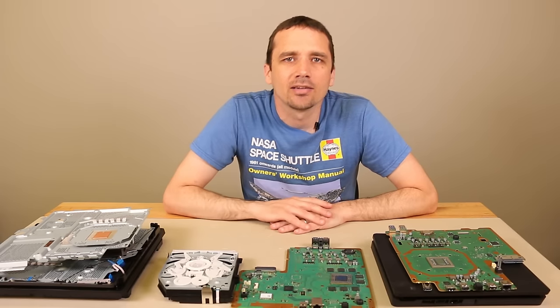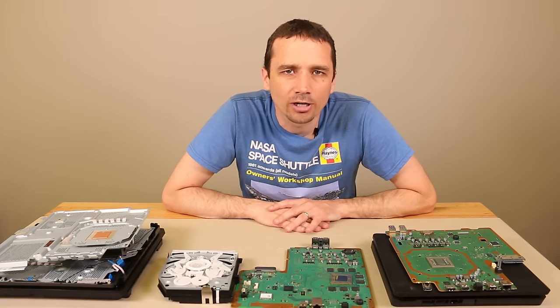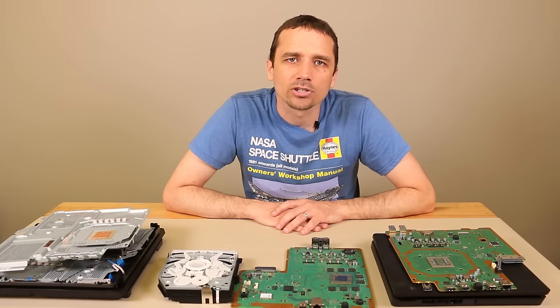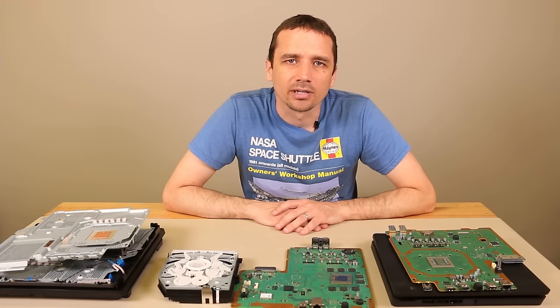So there you have it — the top five issues with the PlayStation 4 game console, based on my experience fixing thousands of them here at TronixFix. If you have others you think should be on the list, let me know in the comments. Like the video if you enjoyed it, thanks for watching and sharing it with your friends, and I hope you guys have a great day.